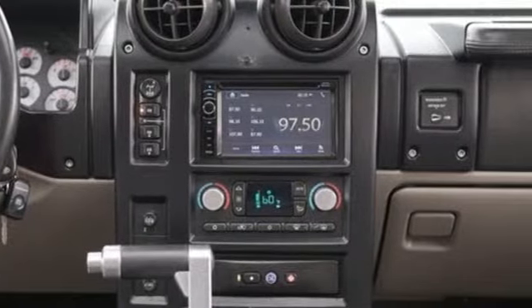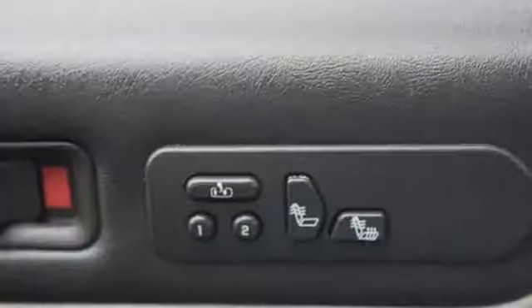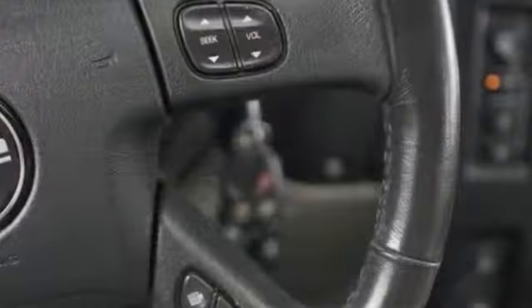AM FM Stereo. Power heated mirrors. Heated leather bucket seats. Auto dimming rear view mirror. Dual zone climate control.